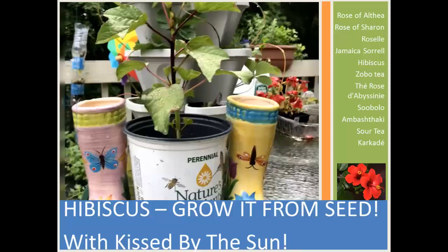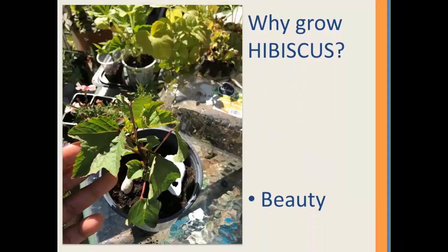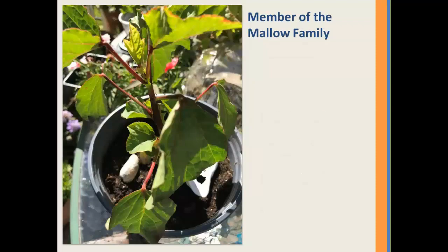Greetings and thanks for stopping by. Have you ever wondered how easy or difficult it would be to grow hibiscus from seed? Well, I did and I'm growing one now. Come join me on the journey. Why consider growing hibiscus? It's an absolutely beautiful plant, there are many alleged health benefits, and there's the challenge and satisfaction of seeing that you grew it yourself from seed.